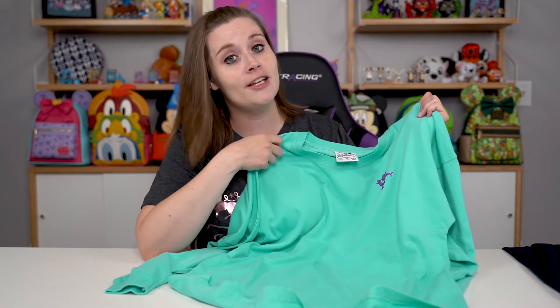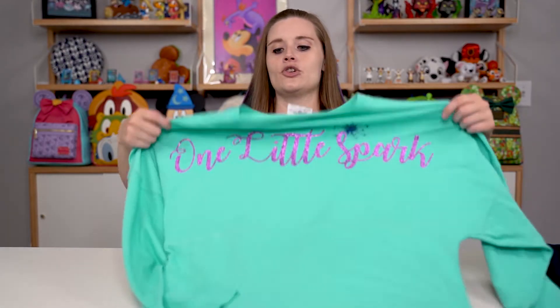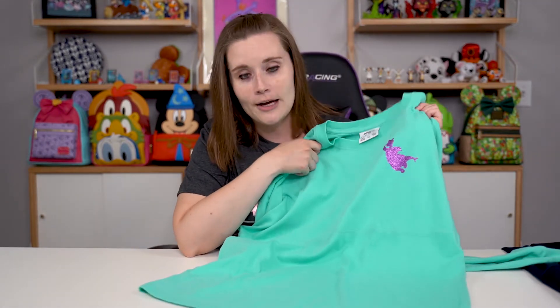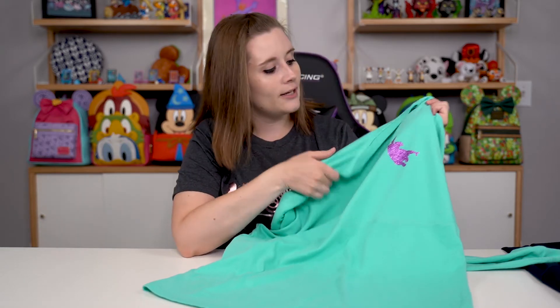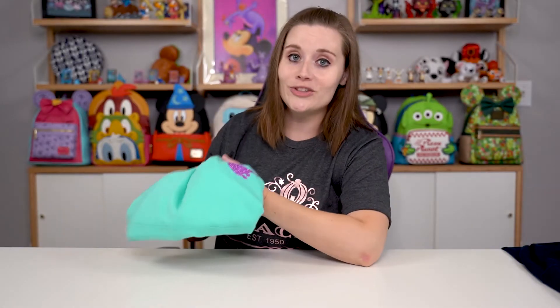One little spark of inspiration is at the heart of all creation! Figment is probably one of my favorite Disney characters, so I couldn't pass off the opportunity to get this beautiful mint green spirit jersey with our pal Figment on it. This spirit jersey comes from Prince at the Junction, and on the back you have the typical spirit jersey saying 'One Little Spark.' The mint green looks absolutely stunning with the purple sparkles, and this one keeps you warm on the cold days in Minnesota.